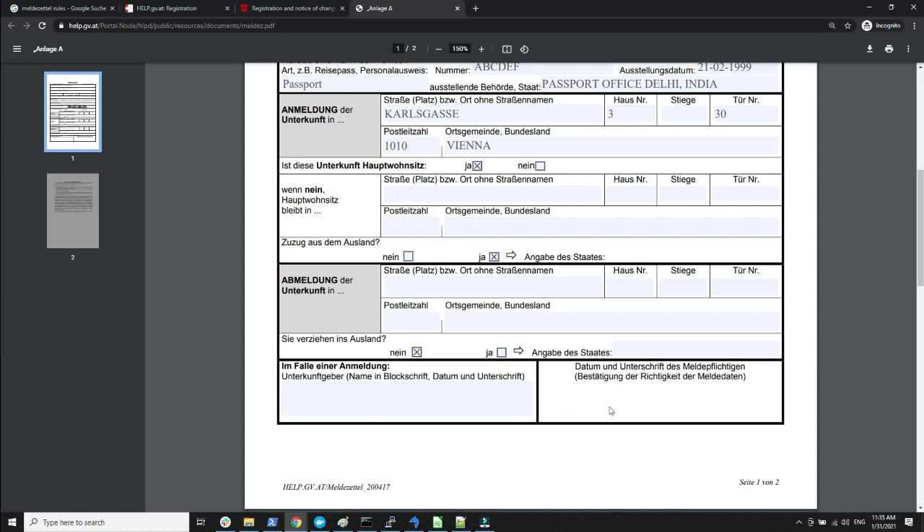Finally, there is a place for your name, signature, and date. Date and signature is enough here. In the next section you need to get the signature from the person from whom you have rented the apartment — in my case it was the brokerage firm. They put a stamp, signed it, and wrote the real estate firm's name, with the date on which they signed.